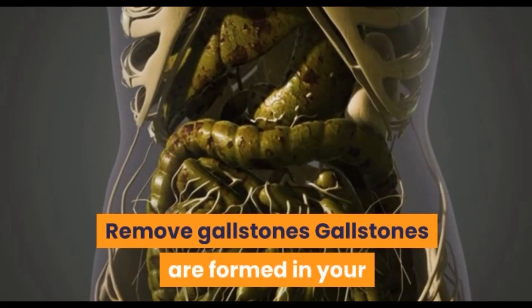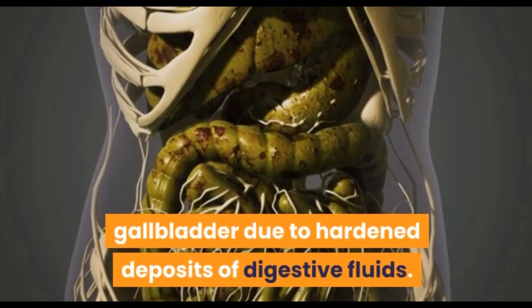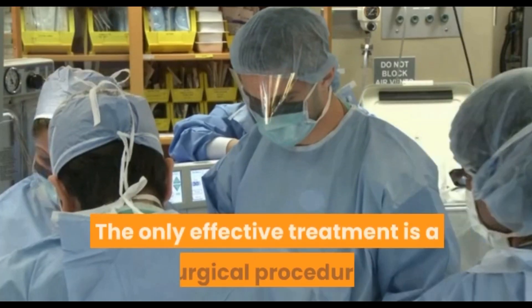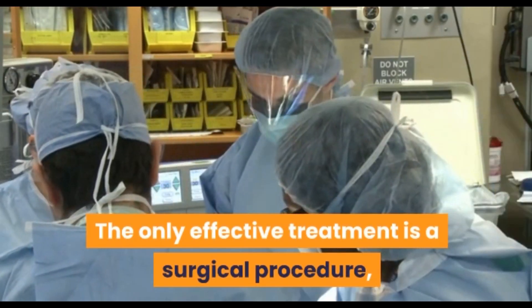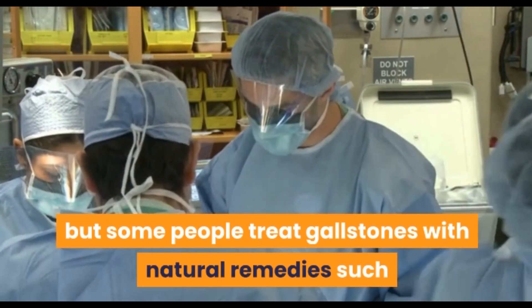Remove gallstones: gallstones are formed in your gallbladder due to hardened deposits of digestive fluids. They can be painful and can also block the digestive system. The only effective treatment is a surgical procedure, but some people treat gallstones with natural remedies such as this one.